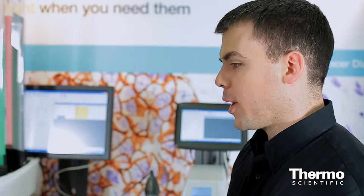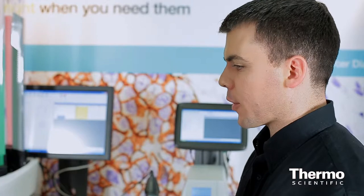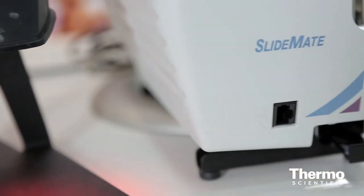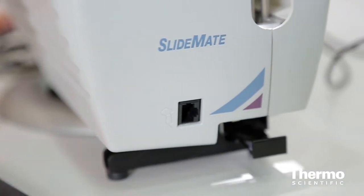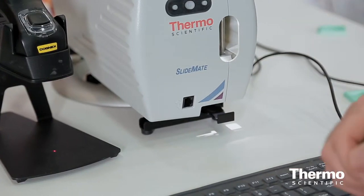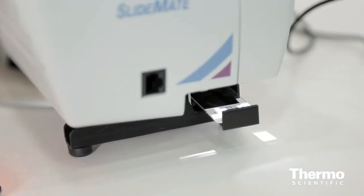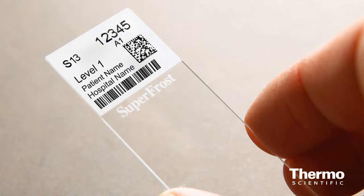So show us how it works. The cassette comes from the embedding area and a user at the Microtome will scan the sample. They begin sectioning that sample and then their slides are printed while they're doing that. And if you'll notice, it's printing directly on the slide — there's no label — eliminating another possibility of labeling errors.